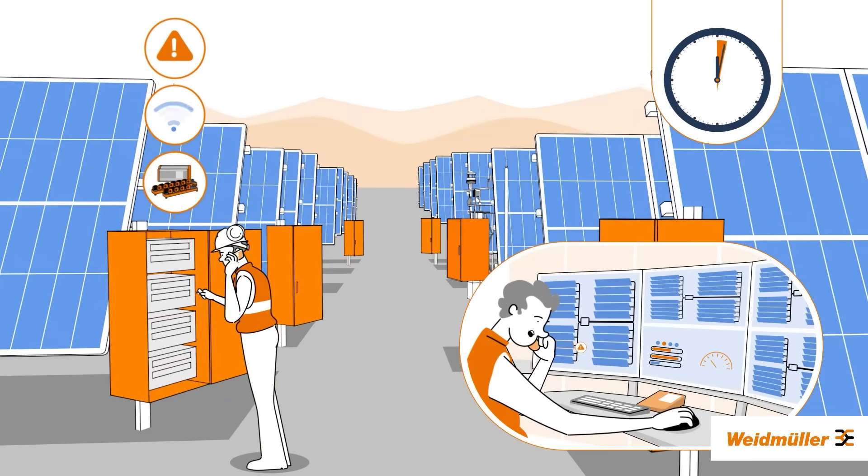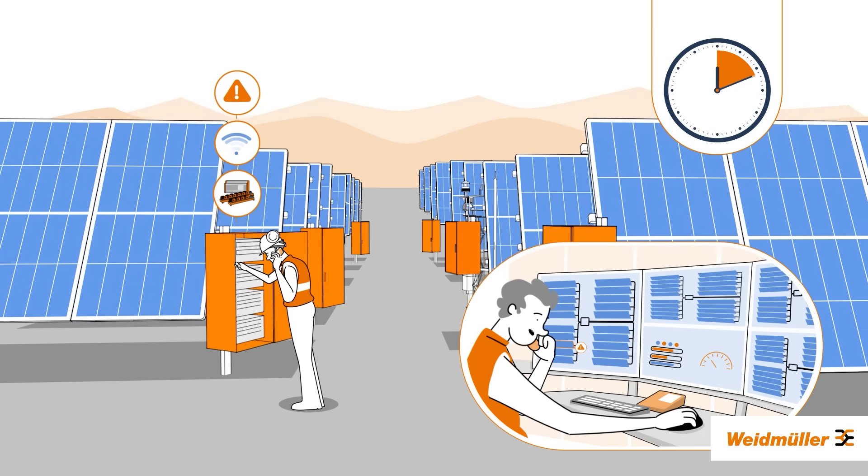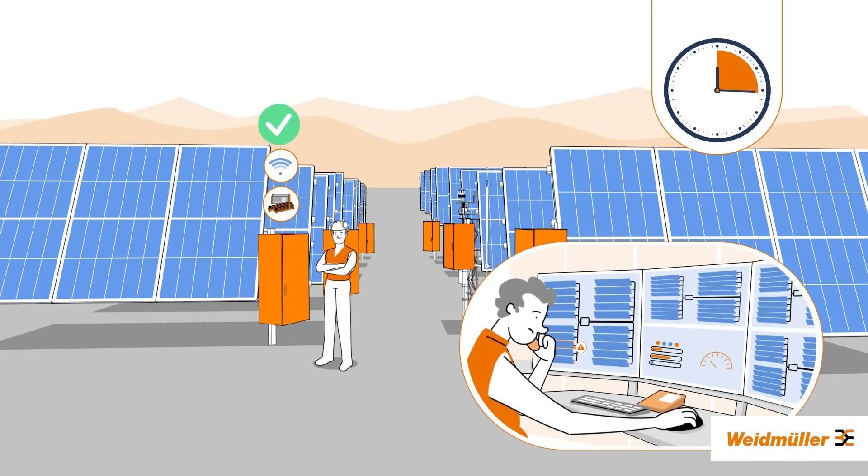Now, detecting and fixing problems becomes a breeze, as operators know immediately where the problem is located — a huge plus for the energy yield and the operating costs of the system.